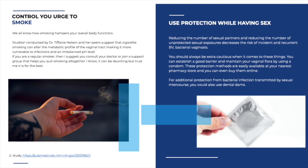The fourth point: control your urge to smoke, or better still, quit it. We all know that smoking hampers overall body function. Studies conducted by Tiffany Nelson suggest that cigarette smoking can alter the metabolic profile of your vaginal tract, making it more vulnerable to infections and creating more of an imbalance in pH, which leaves it wide open for infections. If you're a heavy smoker, consult your doctor or join a support group. I smoked tobacco when I was young and I quit — anyone can quit if they really want to.